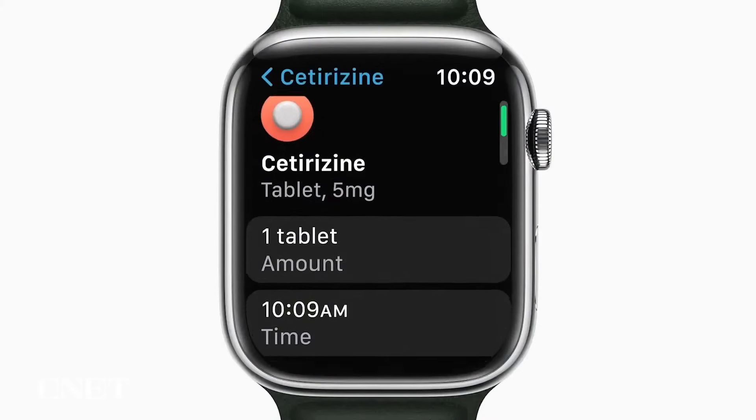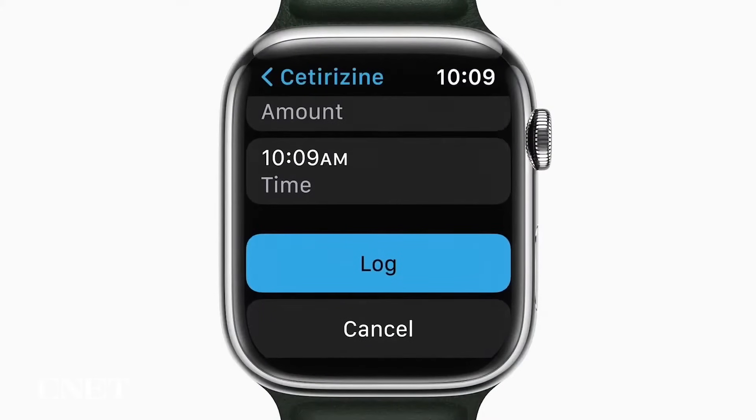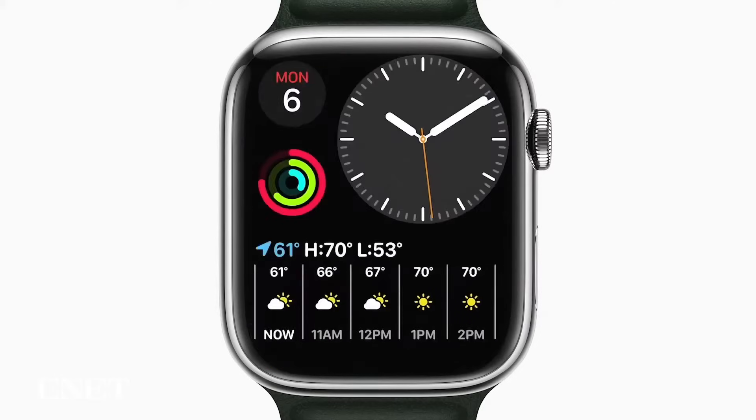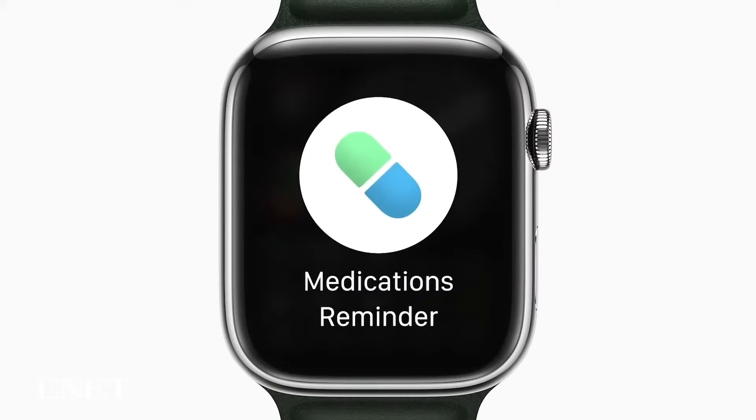There's also going to be a new way to track medications, vitamins, and supplements in WatchOS 9. You'll be able to create custom schedules for each medication and receive an alert if there's a potential interaction to be aware of.